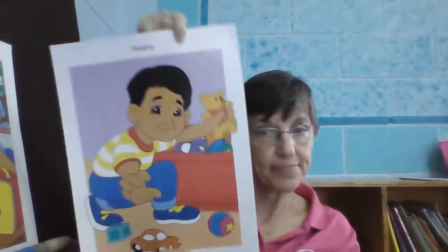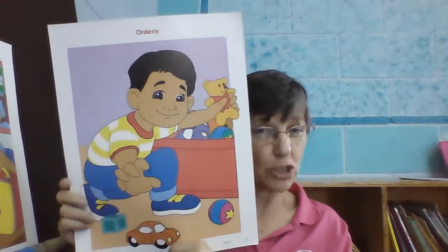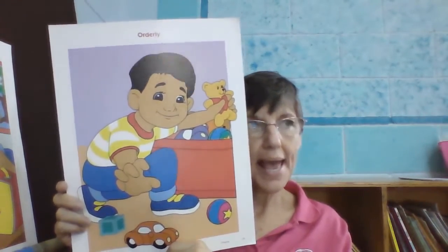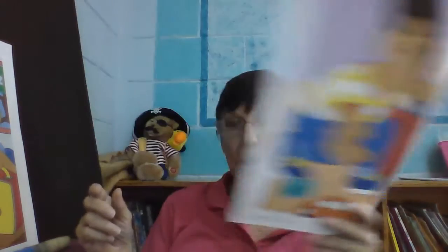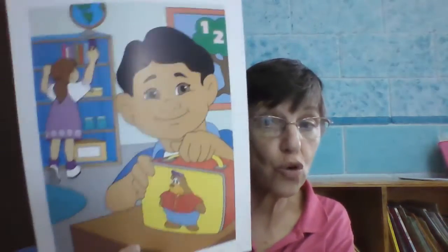In our last lesson, we talked about keeping things neat in your house — keep your toys, make sure you put your toys away. And today what we want to talk about is keeping things nice and neat in your school room.